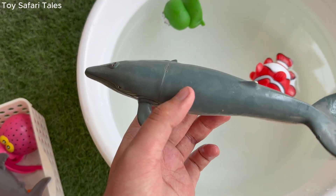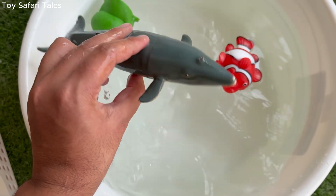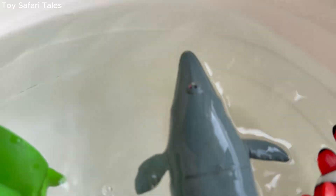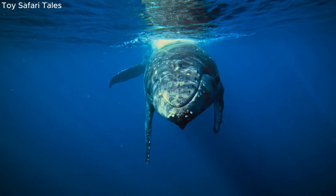Humpback whale feeds by gulping huge mouthfuls of water, and filtering out krill, plankton and tiny fish. Humpback whale travels thousands of miles every year, migrating from cold feeding waters to warm breeding areas.